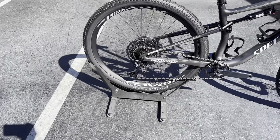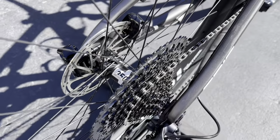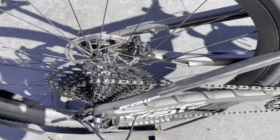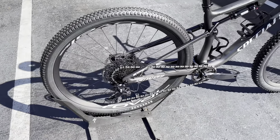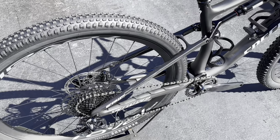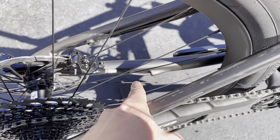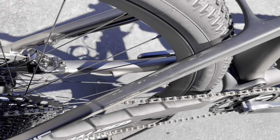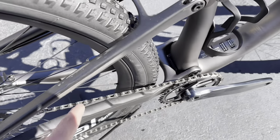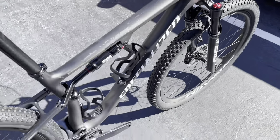The rear rim is a Roval Control SL, 29mm internal width, with regular rounded spokes and a DT Swiss 350 hub. The ratchet system in here is a 36-tooth ratchet — stay tuned for the freehub sound test at the end. The tire and rim are tubeless ready, and you can upgrade to a 54-tooth ratchet if you want. One thing I like about the new Epics: they have a little rubber gasket in the rear stay so you can route the hydraulic brake hose straight through without any guides — it just pops out at the end, making the mechanic's job way easier. Kudos to Specialized for that.